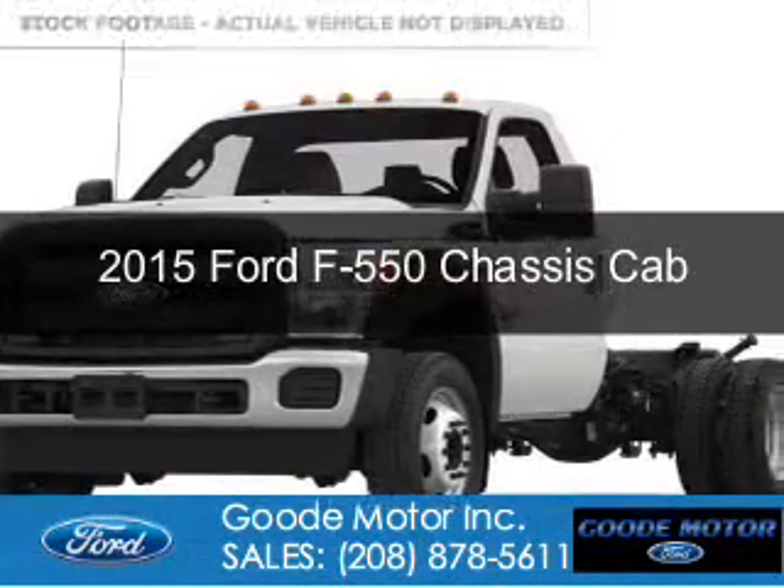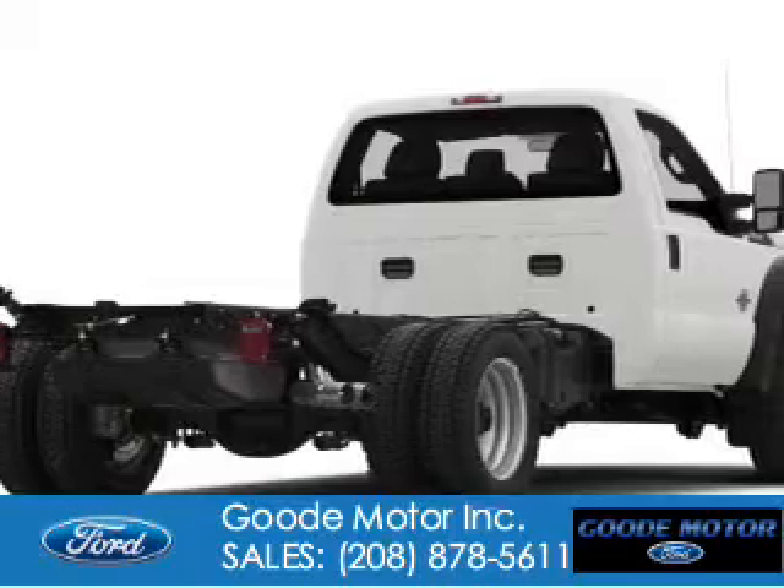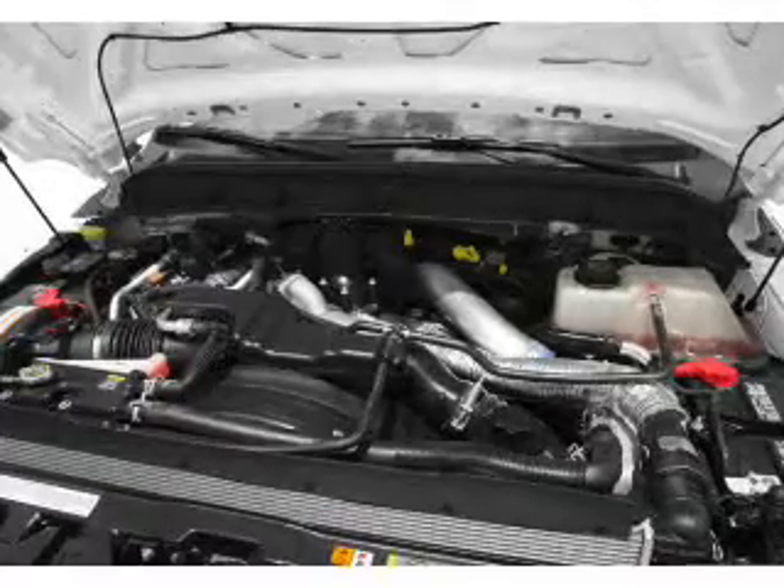This is a new 2015 Ford F550 chassis cab. It's powered by four-wheel drive, a 6.7-liter, eight-cylinder engine, and a six-speed automatic transmission.